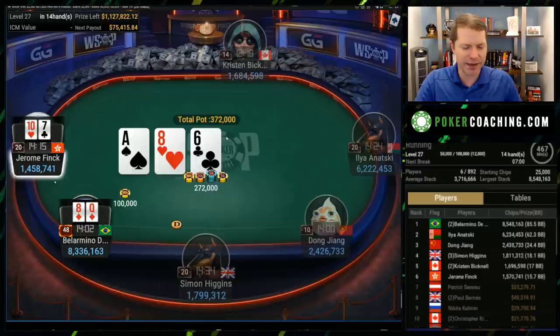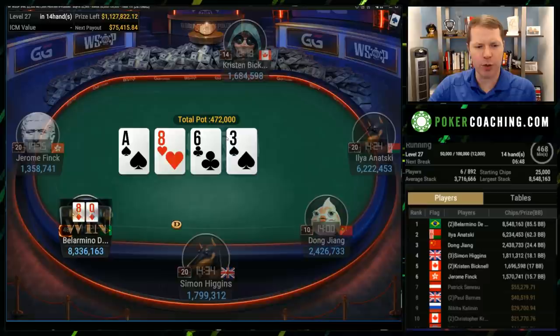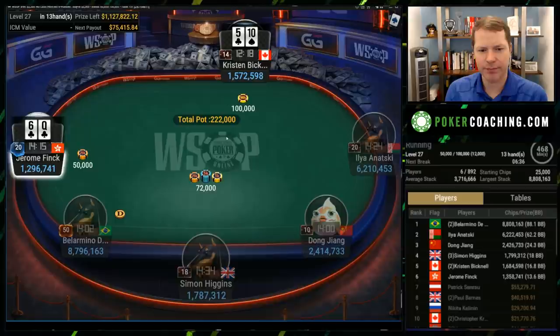This is a spot where if I was Bellarmino, I would definitely just open rip it in with hands like queen-eight suited — they flop well enough and you have loads of equity. He continues betting the turn pretty well. This is a scenario where if you limp, Jerome's going to jam the ace-x preflop, so you have to discount a lot of ace-x from his range, which means the eight is quite strong — stronger than you may initially think.